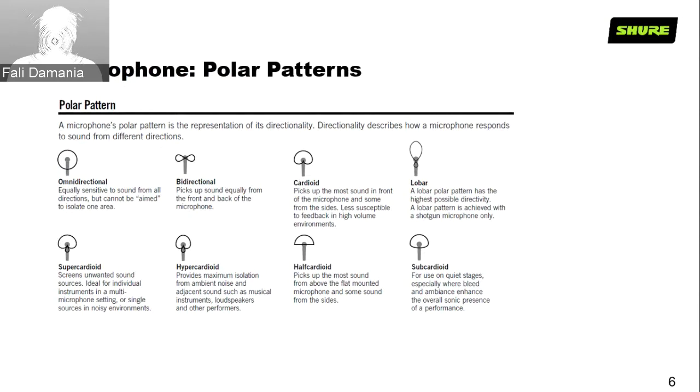Super cardioid and hyper cardioid capture from the front but also have a little pickup at the rear of the mic. This is very useful in noisy environments and helpful for placing stage monitors according to the polar pattern. Super cardioids give more rejection towards the sides but have slight pickup from the rear — both super cardioid and hyper cardioid have this feature, so you need to be careful.